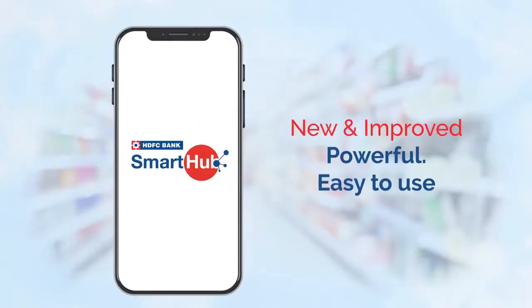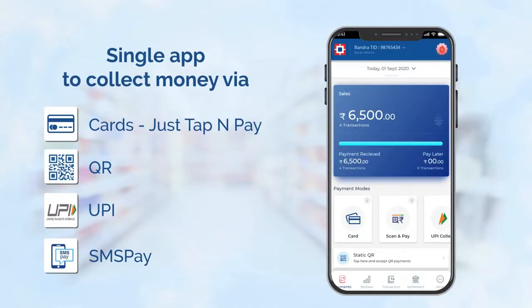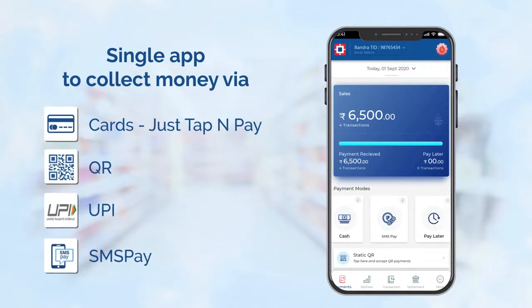The all-powerful HDFC Bank Smart Hub comes with unmatched benefits. You do not need to maintain multiple collection platforms anymore. With Smart Hub, you can collect all modes of payment at one place.